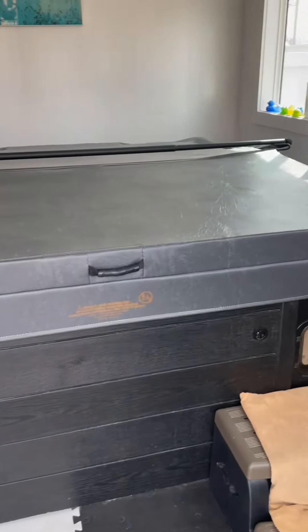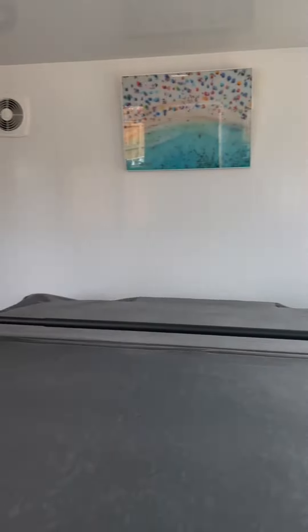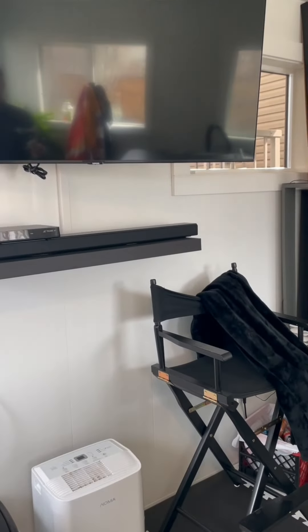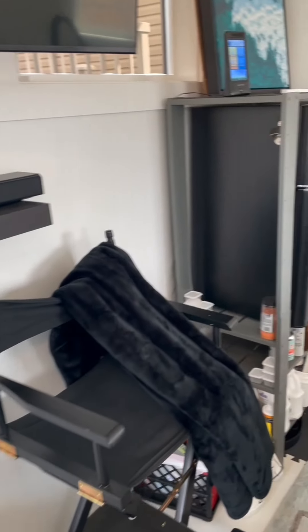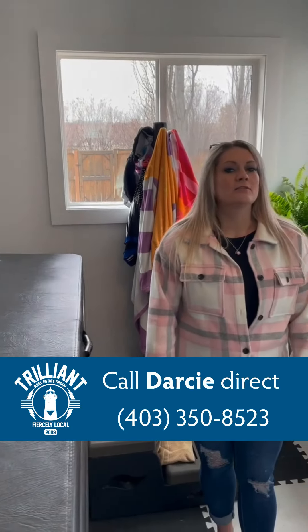And take a look at this hot tub room — it is fully insulated and drywalled, with dehumidifier fans built right in. The TV stays. What a great spot; you can leave it all year round with no worries about getting cold when you're out here in the winter. It's a beautiful house.